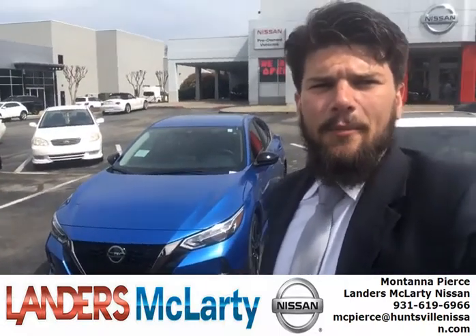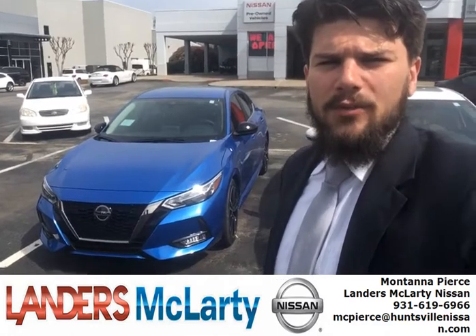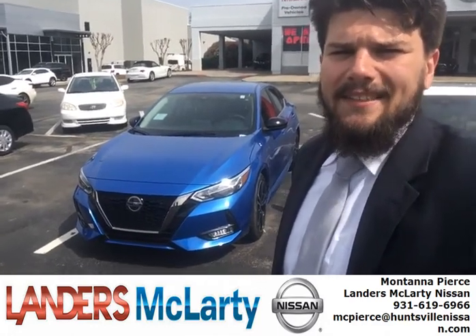This is Montana with Landers McLarty Nissan in Huntsville, Alabama. Today we got a 2020 Sentra SR.